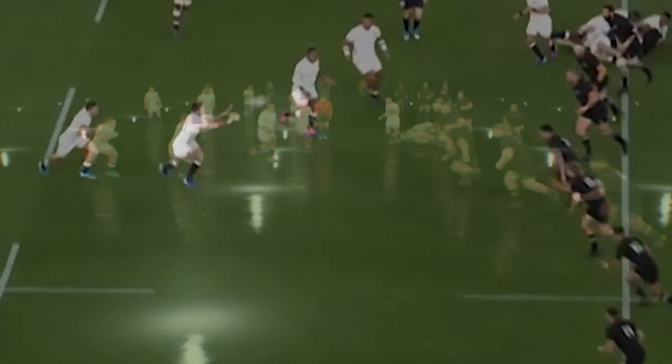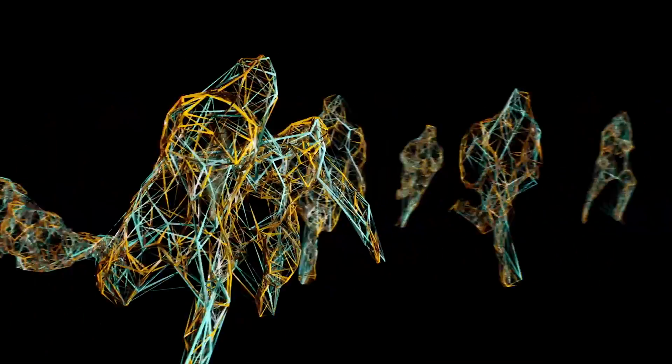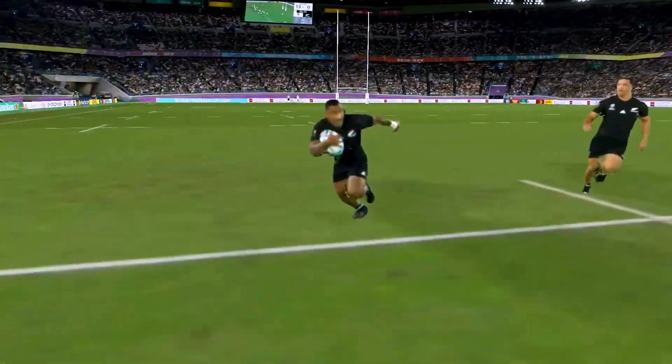Volumetric video can offer exciting entertainment experiences. Yahoo Riot Studios demonstrates the creative potential of volumetric video using live-action rugby footage.